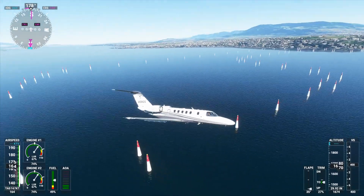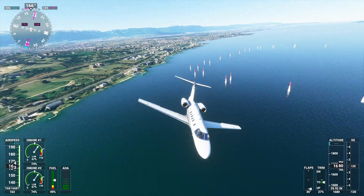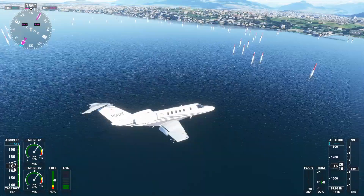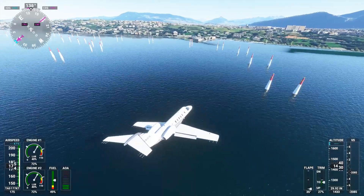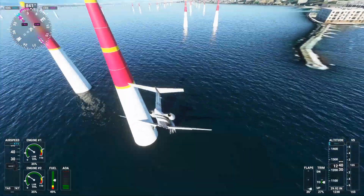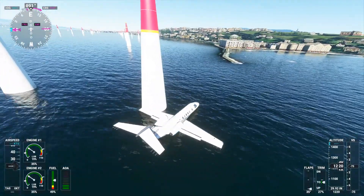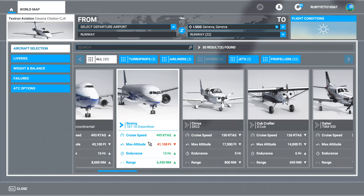It adds some pylons to Lake Geneva so that we can have some aerobatic action going on. Now maybe the Cessna Citation CJ4 that we're in right now is not the proper plane for this — we can try it right now. Oh, this didn't work out at all. Yeah, maybe we have to go for a smaller plane. You always use propeller planes on courses like this.